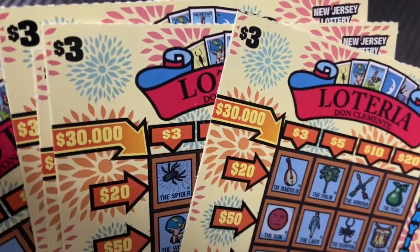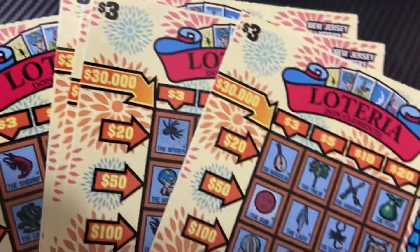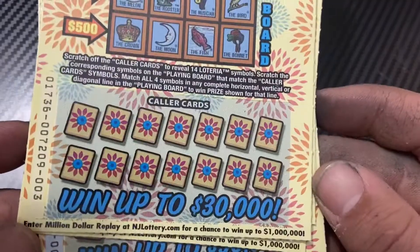What's going on everybody, Mask Scratch Goodie back. I have a $15 session of the new $3 Lotería — the new design tickets, three from seven. Let's get started.